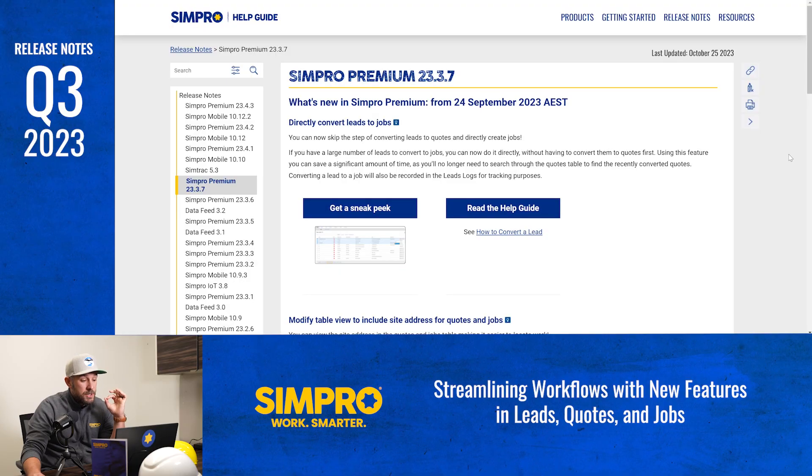In Q3 2023, we focused on making your life easier, your brand more professional, and your operations more efficient. So let's dive into some of these new tools that are designed to help you do more with less. Efficiency and ease of use are essential in managing leads, quotes, and jobs. Here at Simpro, we understand the need for a seamless workflow, and that's why we've introduced several new features to improve your experience.